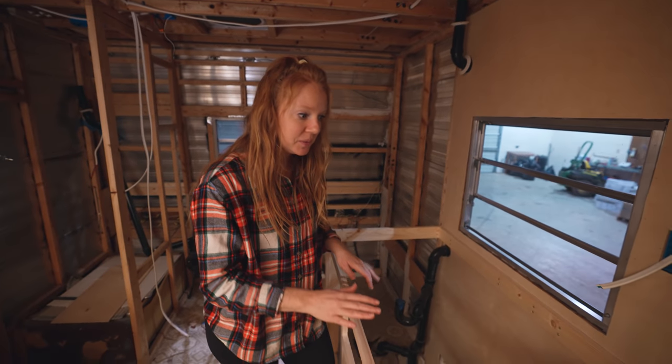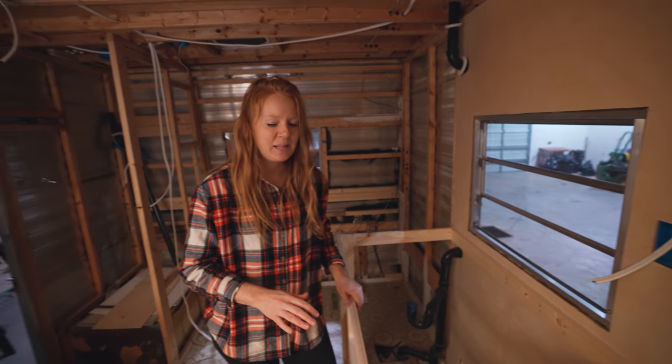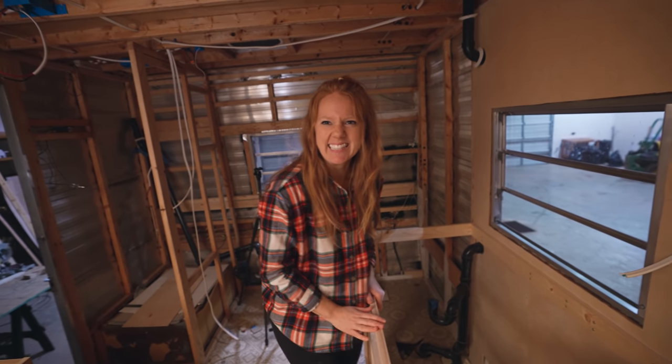Tomorrow our plan is to get a countertop and do a dry run with that. We'll see how that goes. See you tomorrow.